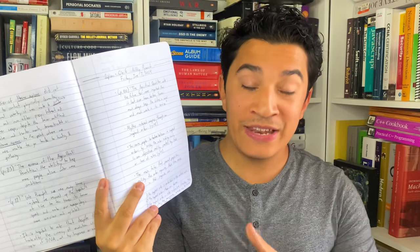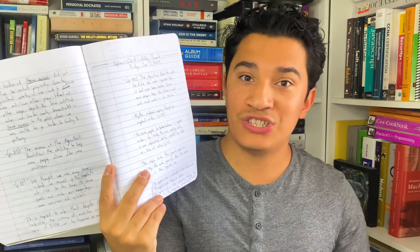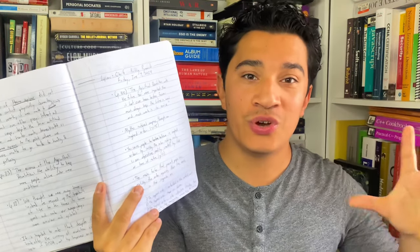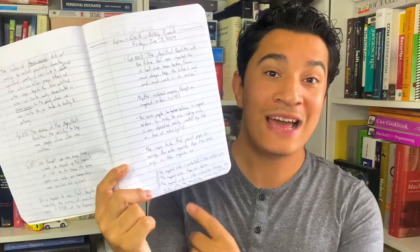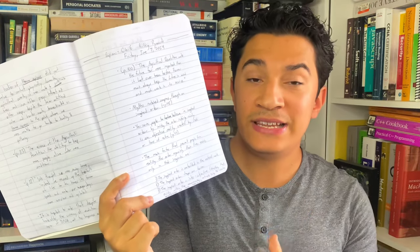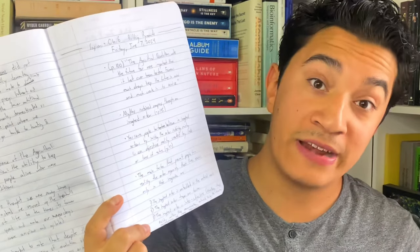Another strategy, apart from writing out quotes or specific ideas, is at the end of each chapter or reading session, I aggregate and accumulate what I actually read. A fun challenge I have for myself is after every single reading session, I force myself to come up with two to three bullet point ideas of what I've actually read. A lot of the time I'll find five to ten ideas in one chapter, but I force myself to condense it down to the main points. So next time I go through my commonplace book, I can see that in, say, chapter six of Sapiens, these were the two to three main points I learned.